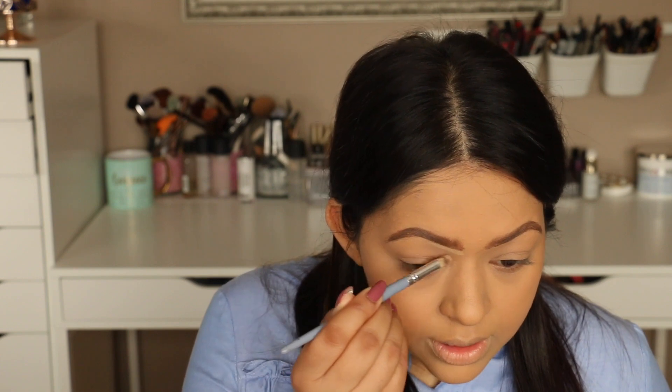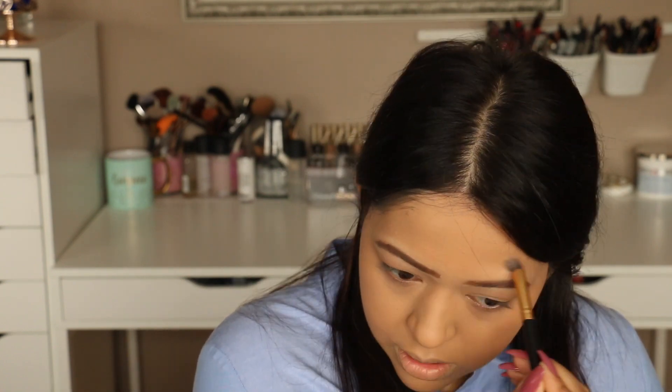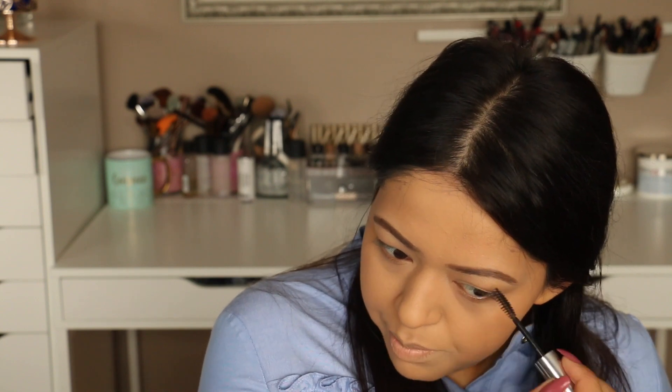I'm going to take my MAC Studio Finish Concealer on a small synthetic brush and lightly clean up my brows just underneath. The product literally just wipes away so easily. To finish the brows off, I'm going to take the Anastasia brow gel — this is like super glue for your eyebrows. The NYX mascara already does a great job keeping your brows on all day, but adding this gel after really makes sure they do not move.